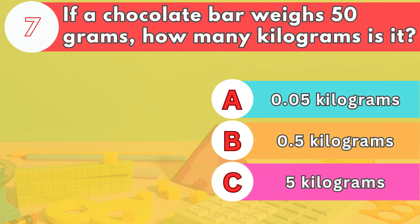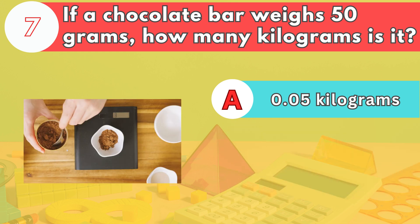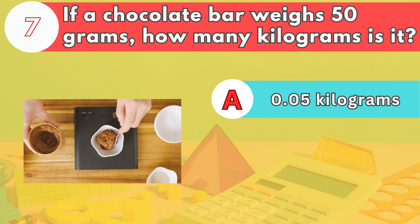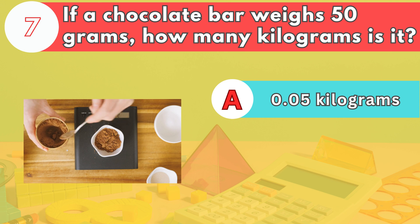Number seven. If a chocolate bar weighs 50 grams, how many kilograms is it? The answer is letter A. 0.05 kilograms. There are 1,000 grams in a kilogram, so 50 grams is 0.05 kilograms.